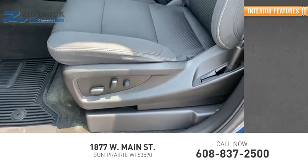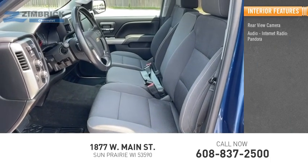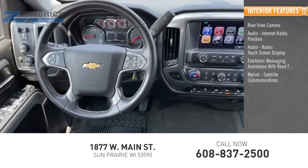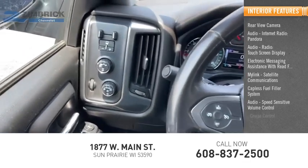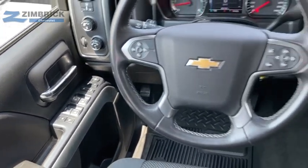Inside you'll find a rearview camera, audio, internet radio, Pandora, touchscreen display, electronic messaging assistance with read function, MyLink, satellite communications, capless fuel filler system, speed-sensitive volume control, cruise control, child safety locks, and multi-function display. Come take a test drive today.